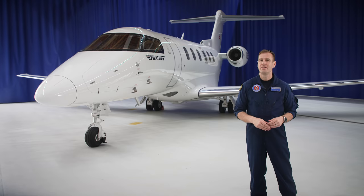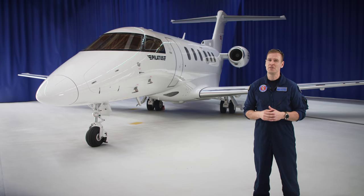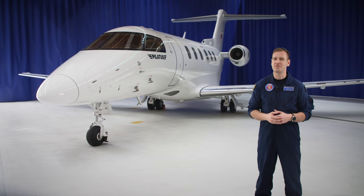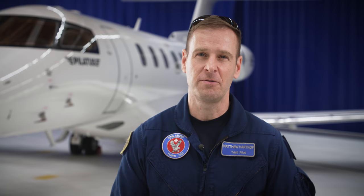There are lots more details to share, but these are just a few of the exterior highlights that make the PC-24 so unique: a clean-sheet design with an integral cargo door, the ability to use thousands of unpaved runways worldwide, the physical size of a mid-sized jet, and the operating costs and single-pilot capability of a light jet. There really is nothing else like it. Contact your nearest Pilatus sales center to schedule a viewing and demonstration flight at www.pilatus-aircraft.com. And if that wasn't enough, come with me — in our next video, we'll take a look at the PC-24 cockpit.